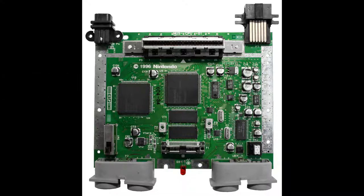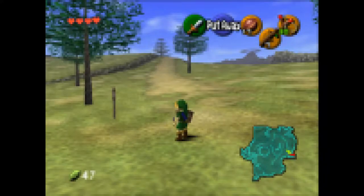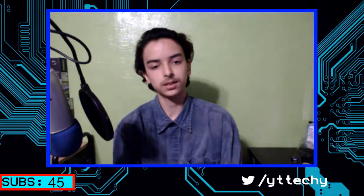Seeing those specs makes every techie frown. But if you remember that this thing is not doing anything but low-quality pixelated video games, then I guess let's move on to some more stuff. Moving on to the looks of this thing.